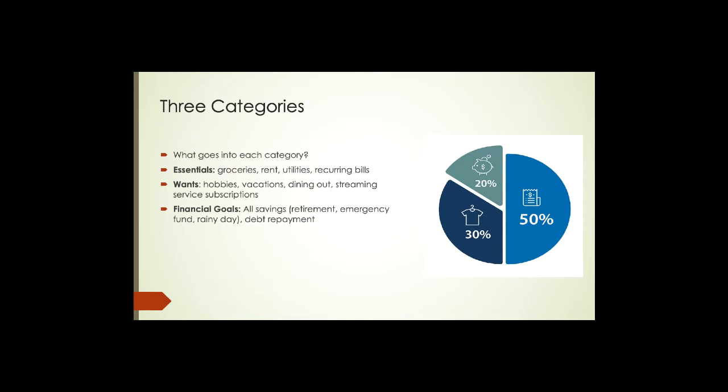Finally, when we say financial goals, notice we're not just talking about savings. Things like saving for retirement, an emergency fund, or a rainy day fund, but also debt repayment for those who have a little too much debt — as we realized in the last module when we measured our financial health. That 20% bucket in the pie covers all financial goals. For many of us it's savings, and for some of us it's more than savings.